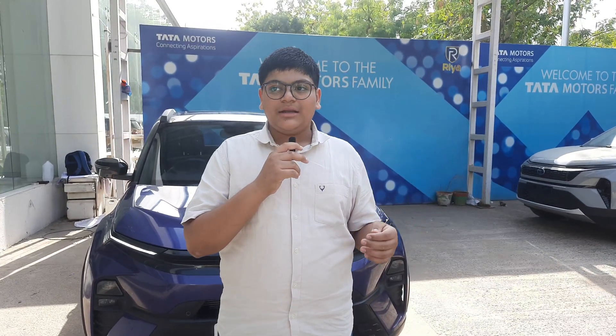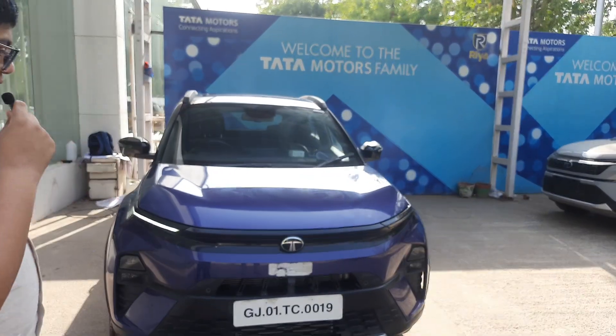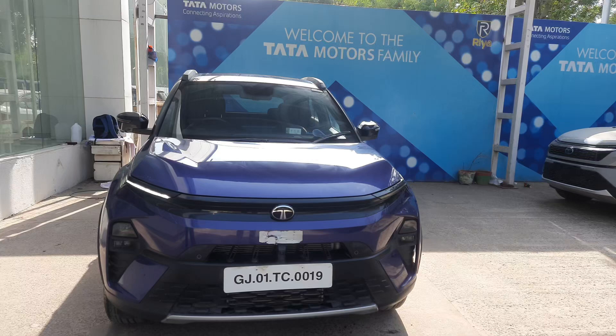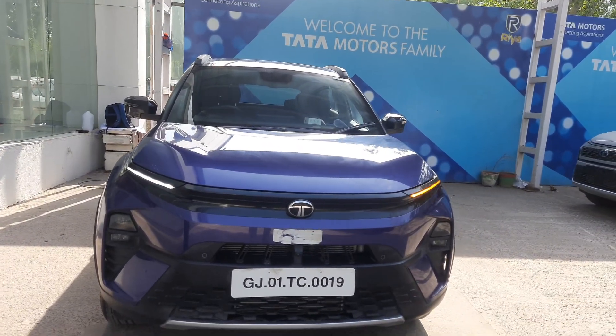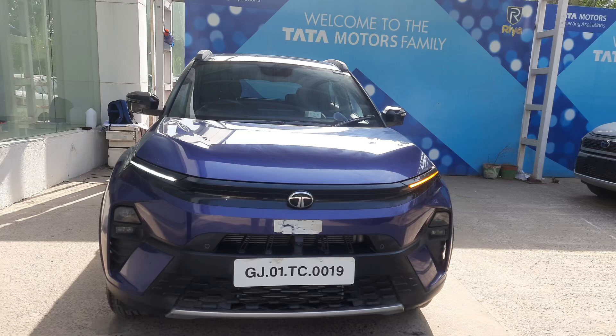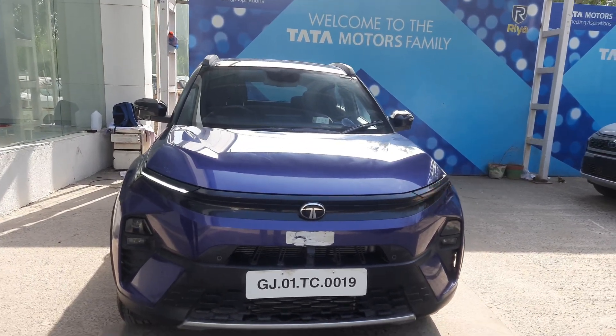Hello everyone, welcome back to Ruben Mathias Sam channel. Today we are here at Ria Autolink Tata near Bogville to take a look at the Tata Nexon. This has been the most selling SUV in India for the last 3 years and more than 7 lakh Tata Nexon SUVs have been sold in India.